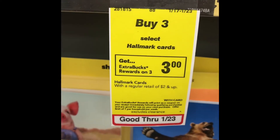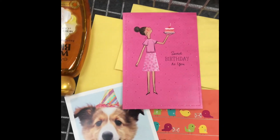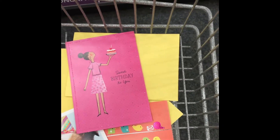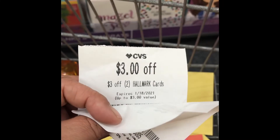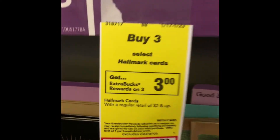I picked up Hallmark cards — it's buy three and get three dollars Extra Buck, but they have to be two dollars or more. These were two dollars each and I had two CRTs for three dollars each, making that completely free plus a three dollar money maker. Here I'm showing you the sticker again.